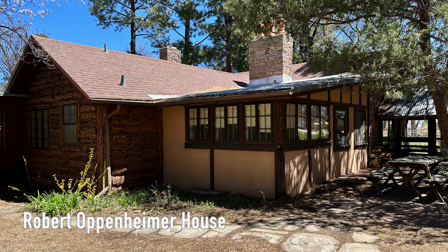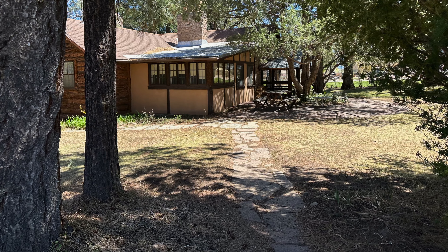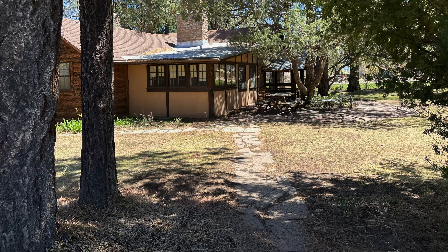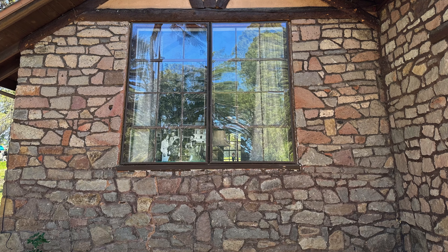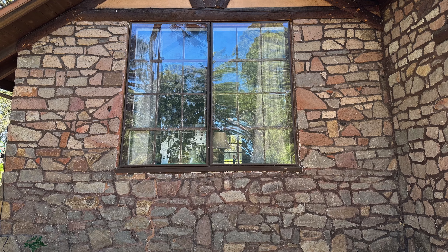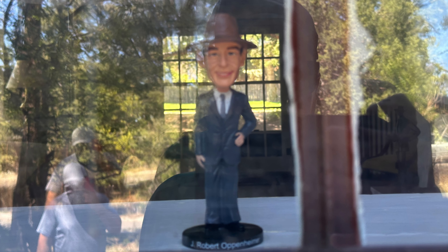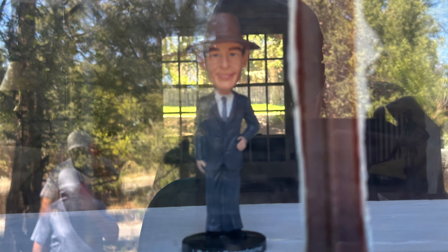Robert Oppenheimer, known to some as the father of the atomic bomb, was the director of the Manhattan Project and a visionary scientist. While initially some thought he would be an unlikely candidate for such an important leadership position, in the end he proved to be the perfect man for the job. You can visit the Robert Oppenheimer house where Oppenheimer, his wife Kitty, daughter Tony, and son Peter lived from 1943 to 1945. It's said that Oppenheimer was known for throwing parties at his house and that invitations to these parties were in high demand among the scientists.